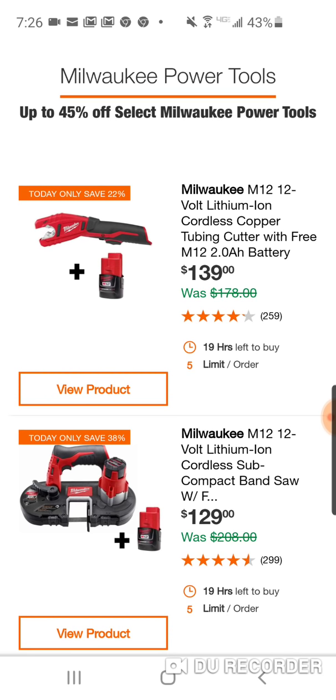Almost weekly there's some type of Milwaukee special buy of the day at Home Depot. So let's dig in here.